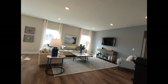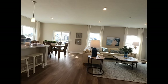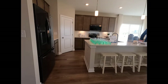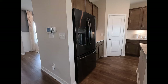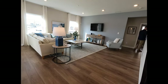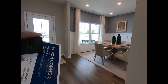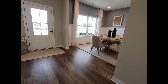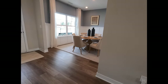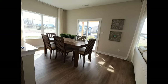Quartz countertop upgrades start with laminate standard, then two-centimeter quartz, and three-centimeter quartz runs in the $4,000–$5,000 range depending on floor plan. The flooring is LVP and it's a room-by-room selection — normally carpet in some rooms, but they've chosen to make it all LVP here. You can also do French doors to close off spaces for less than $1,000. That front room reads as a dining area but also works as a flex room, with plenty of eating space at the island too.